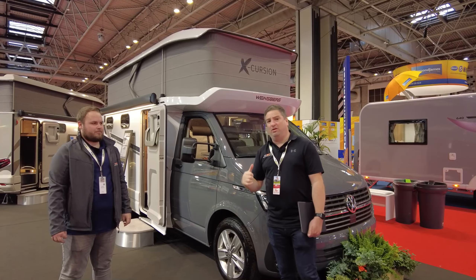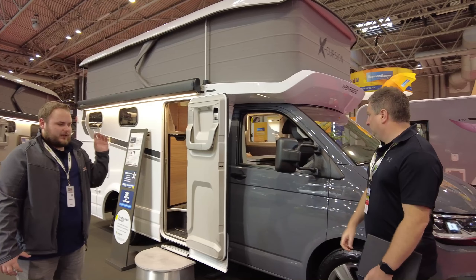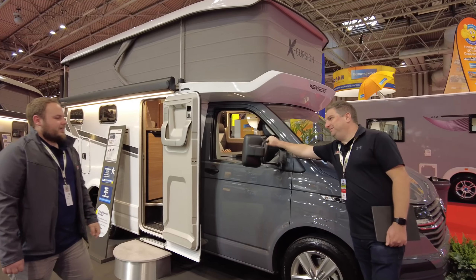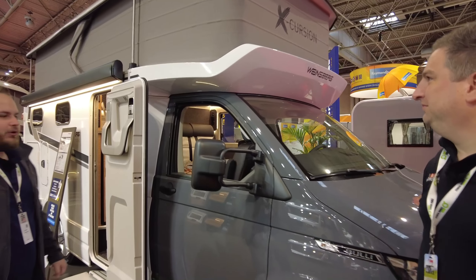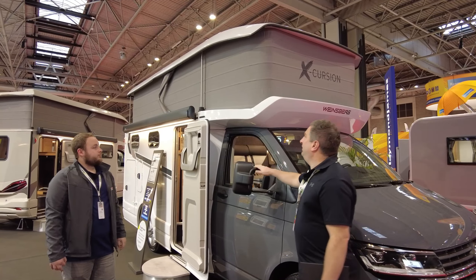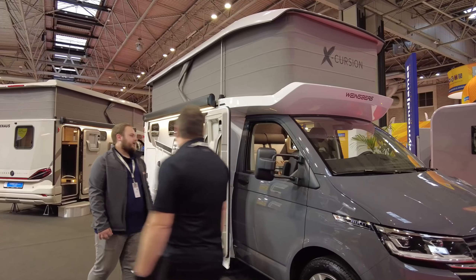Not only does this look incredible from the outside, it's got loads going on inside too. The first thing that gets me straight away is the VW base — it looks great on the front of the vehicle. The alloys are immediately noticeable, and it's DSG auto as well. As for the wing mirrors, they're not what I'd personally like on something at this price point — I'd have liked something more incorporated. They're going to be Marmite, but with the pop-top they do add something.